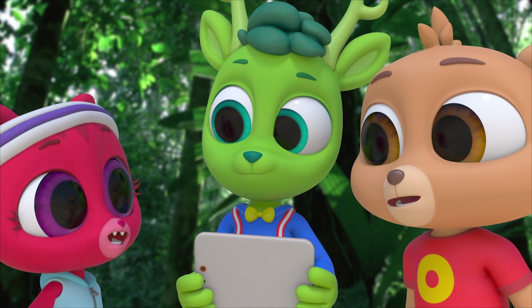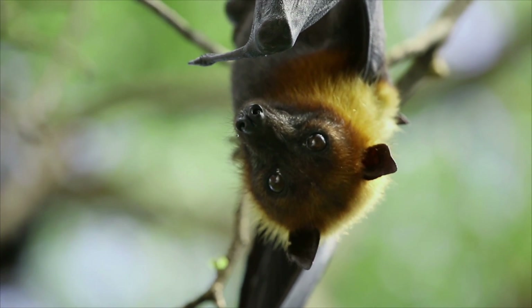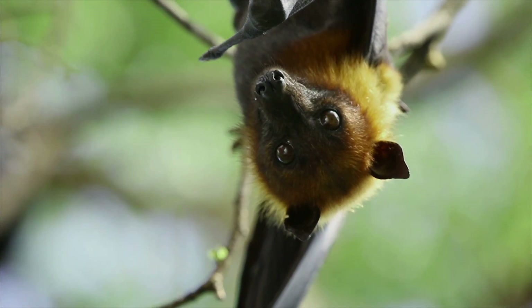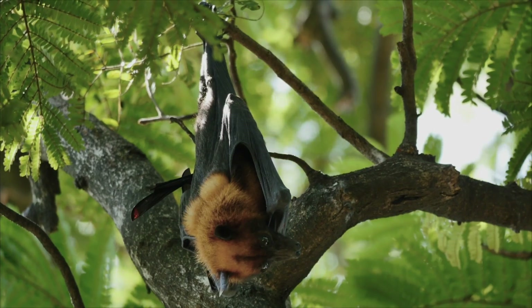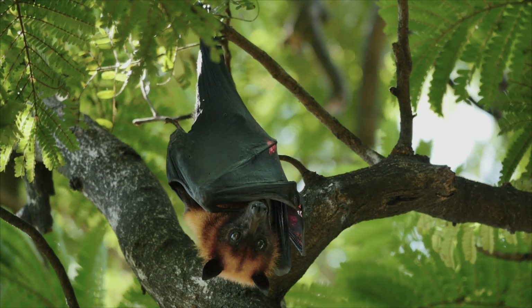So does a flying fox use echolocation? No, it doesn't. Its big eyes can see colors, and its nose can smell really well. So it just uses sight and smell to find food. No echolocation.